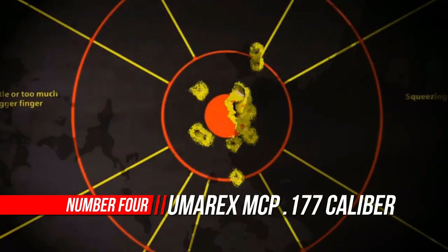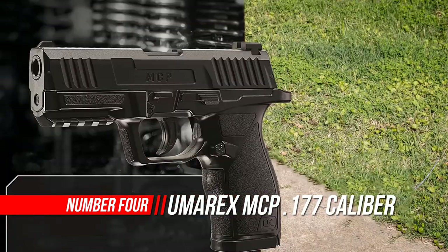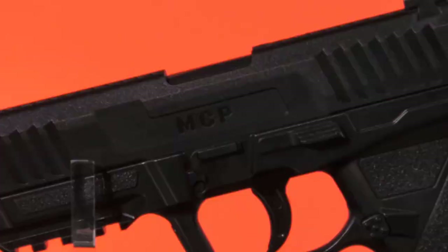Number 4: Umarex MCP Caliber BB Gun Air Pistol Kit. Umarex USA is one of the leading manufacturers and suppliers of airguns, pistols, and rifles.